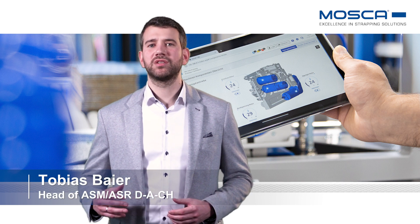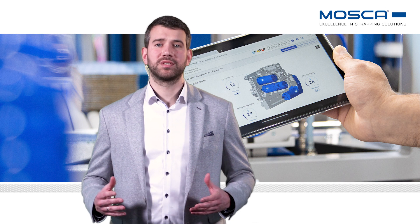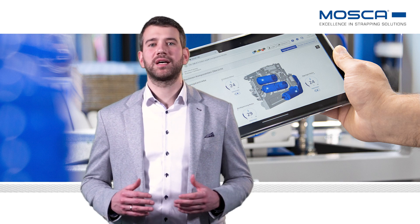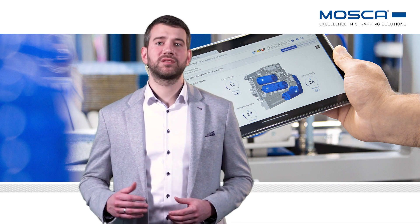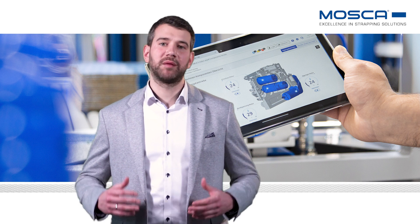Obtaining information about the condition of the machine in use is of great interest to both machine producers and customers. The advantage for the customer is that future machines are more closely adapted to their applications. In addition, costs can be avoided through early error detection and the systems are monitored using KPIs.